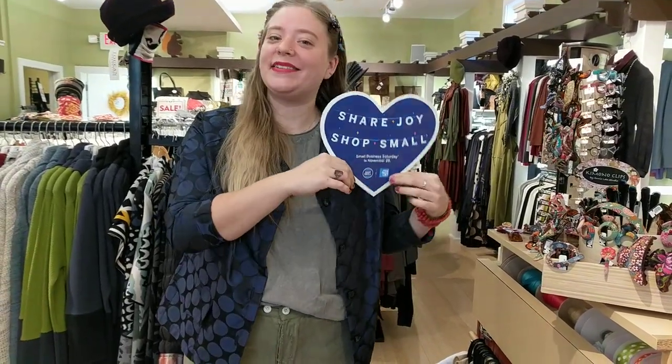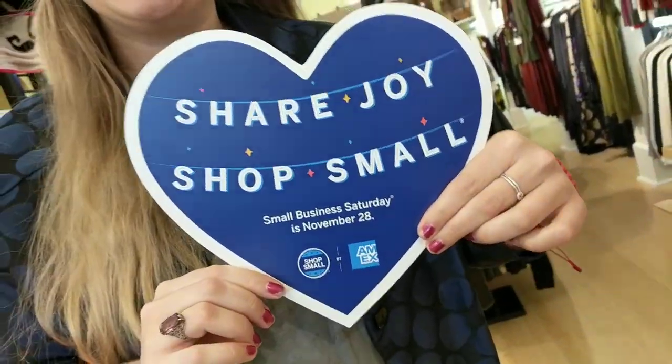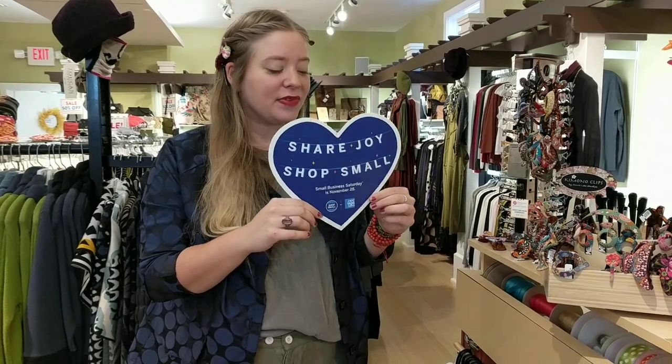Good morning and happy small business weekend and month and year. This is Lauren's list for this Sunday, so thank you for tuning in. We want to thank you for supporting local and continuing to support local — it's so important and we thank you. We're going to talk about five of my favorite things on this fine Sunday morning.